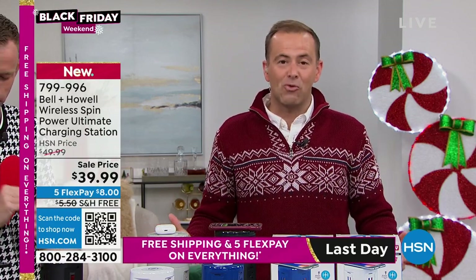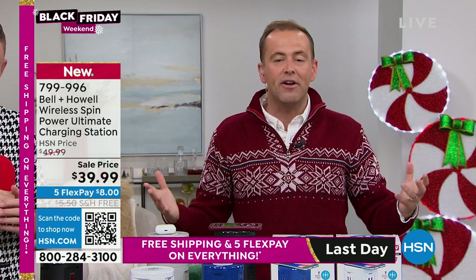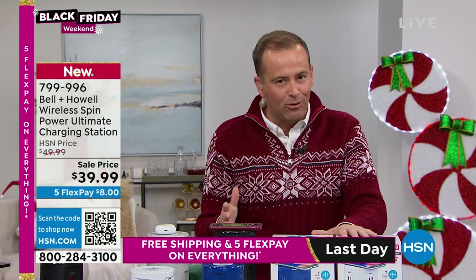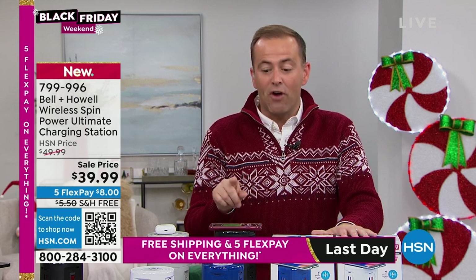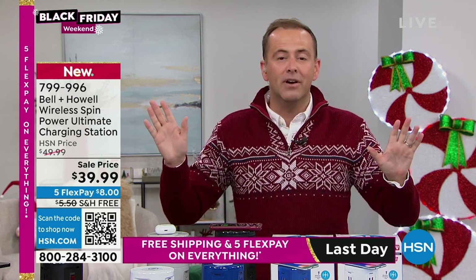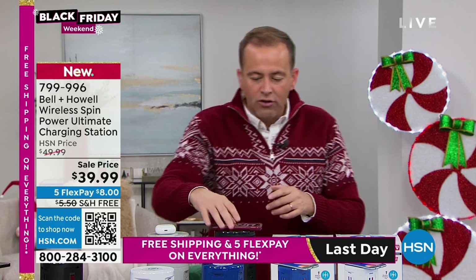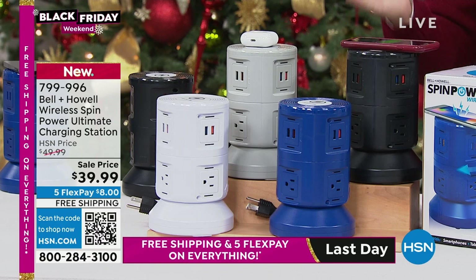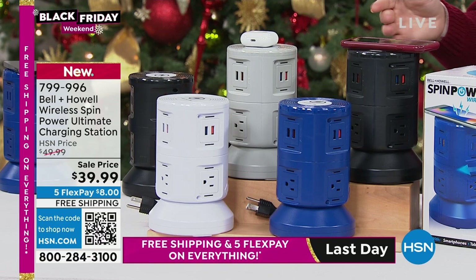HSN.com is your fastest way in on this Black Friday — thousands of people are placing orders right now. Bell & Howell Ultimate Charging Station, very popular. One plug turns into 11 outlets. We've got fast charging, rapid charging USB ports, and wireless charging for the first time ever. You would spend $39 on just a wireless charging pad — on the top here, that is a wireless charging pad. All you're doing is resting your phone on it and it will start to wirelessly charge.